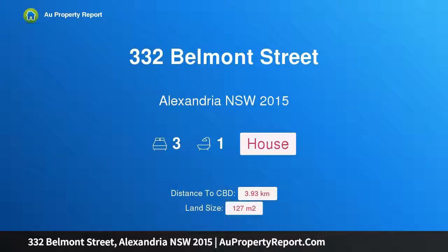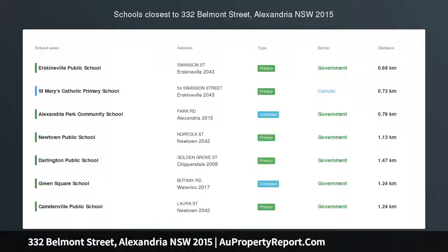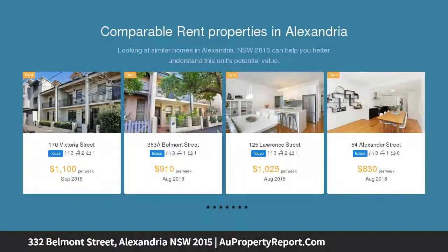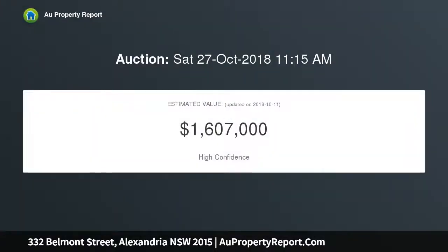Welcome to 332 Belmont Street, Alexandria, New South Wales 2015. A welcoming terrace in a tranquil yet central locale, brilliantly tucked in a quiet no-through section of Belmont Street. This is just the start for this wonderful terrace that delivers a stylish oasis of peace and convenience — full brick with high ceilings and well-configured interiors.